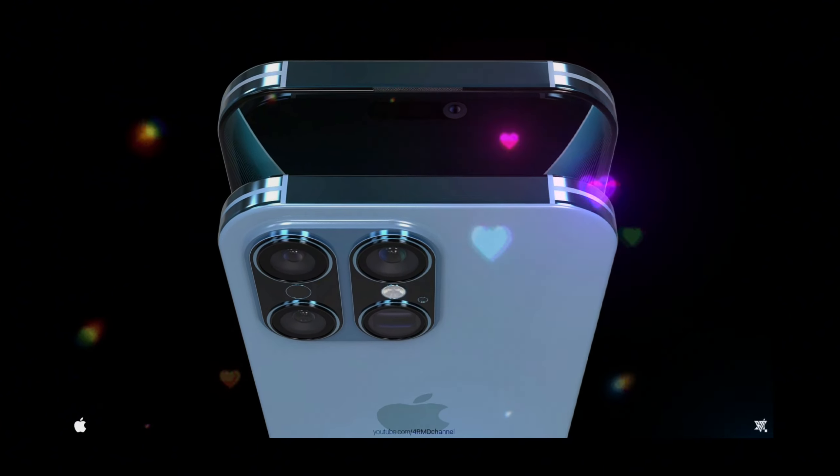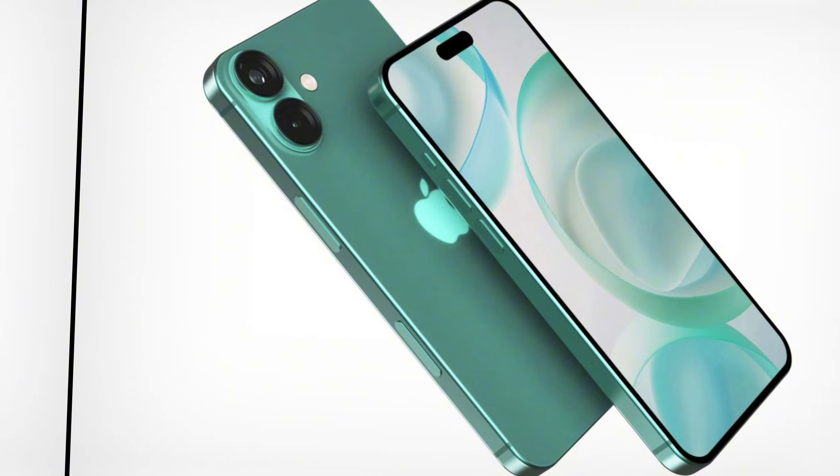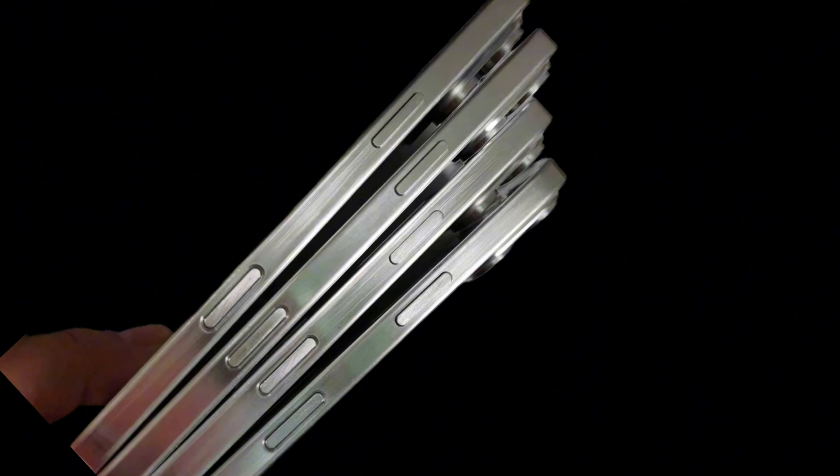Thinner bezels for iPhone 16 — rumor or reality? As the anticipation builds for the iPhone 16, rumors are swirling about potential upgrades, including thinner bezels. But is this just wishful thinking or a plausible reality?